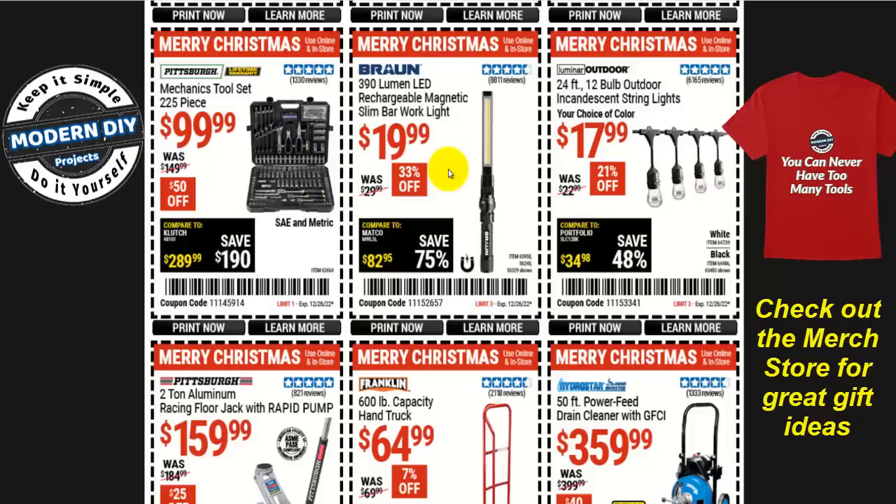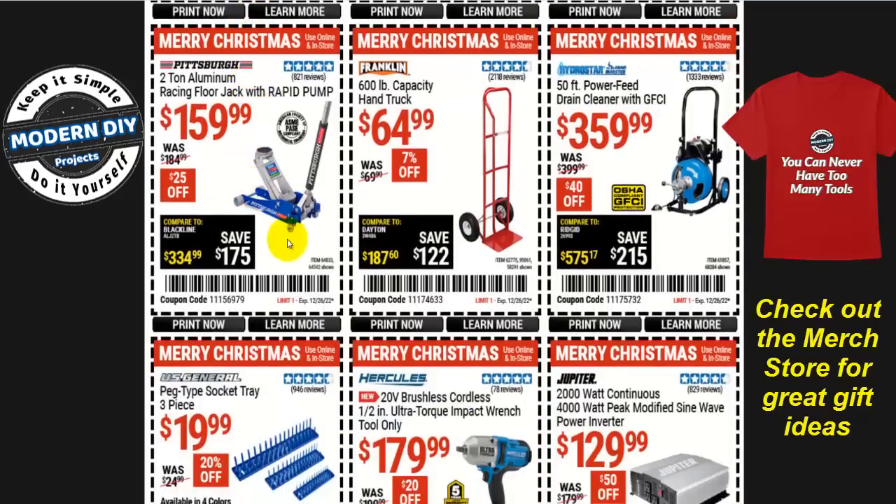Let's look at the Brawn 390-lumen LED rechargeable magnetic slim bar work light for $20. Not the cheapest price of the season, but not too bad. Or here you go with a different mechanics tool set — 225 pieces for $100, with a lot of different bits and bobs, $50 off from Pittsburgh.